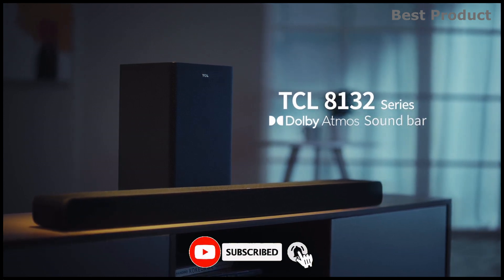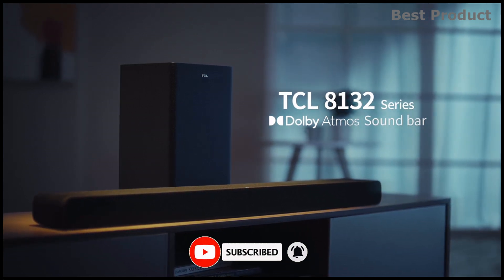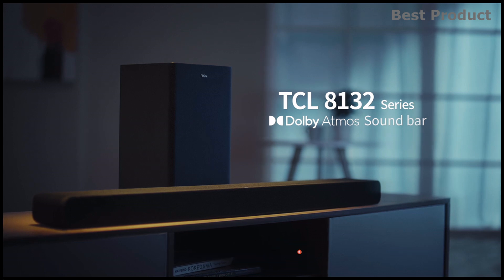If you want to see more videos like this, be sure to subscribe to my channel. Check out my two next videos. See you soon.